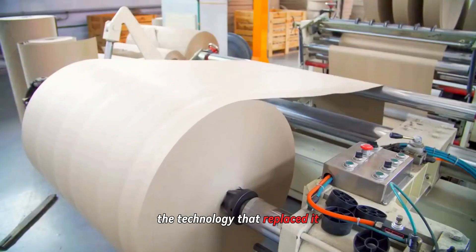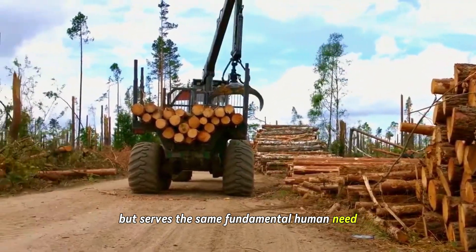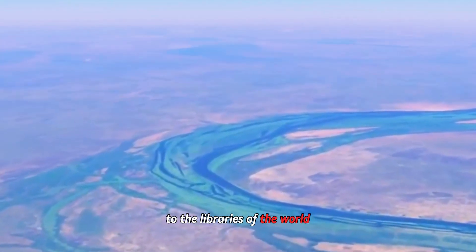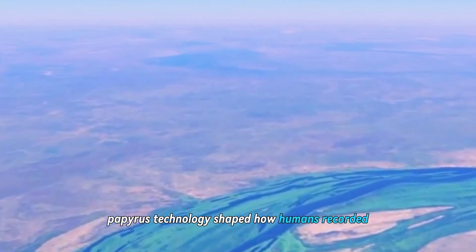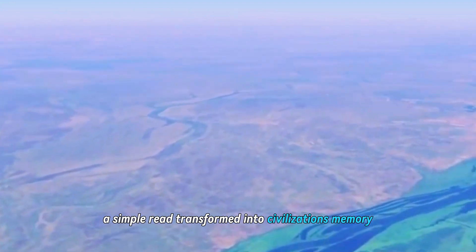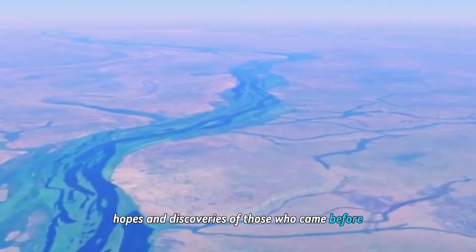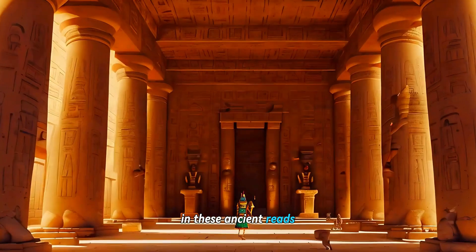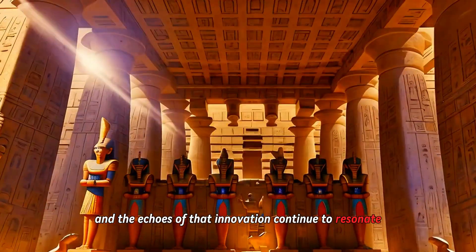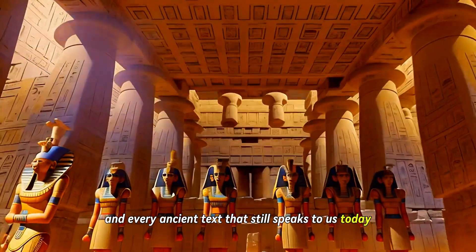The technology that replaced it — pulping plant fibers to create sheets — follows a different process but serves the same fundamental human need: preserving our thoughts across time. From the banks of the Nile to the libraries of the world, papyrus technology shaped how humans recorded, shared, and preserved knowledge. A simple reed transformed into civilization's memory, connecting us across millennia to the thoughts, hopes, and discoveries of those who came before. In these ancient reeds, humanity found its voice across time, and the echoes of that innovation continue to resonate in every page turned, every scroll unrolled, and every ancient text that still speaks to us today.